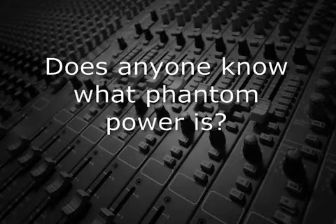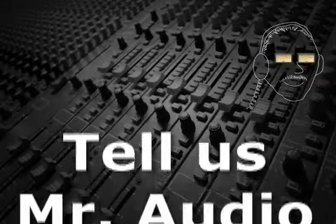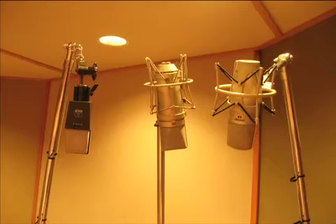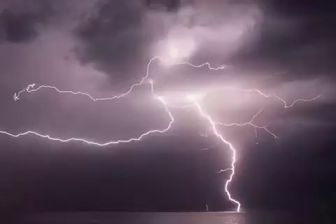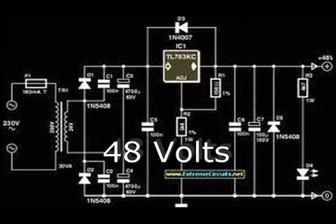Does anyone know what phantom power is? Tell us, Mr. Audio. Unlike dynamic or ribbon mics, capacitor or condenser microphones require power to operate. Typically, these mics need 48 volts, although some condenser mics will draw less power.